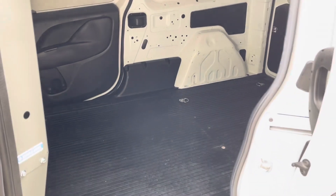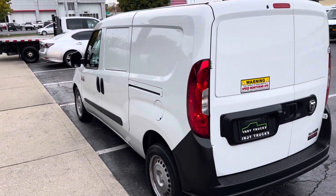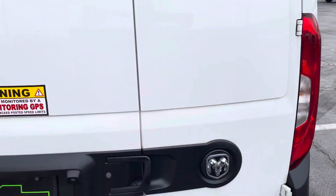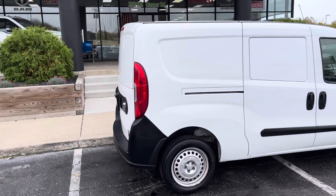We have four doors to get into the cargo bay here. This thing is set and ready to roll — ready to make you money.